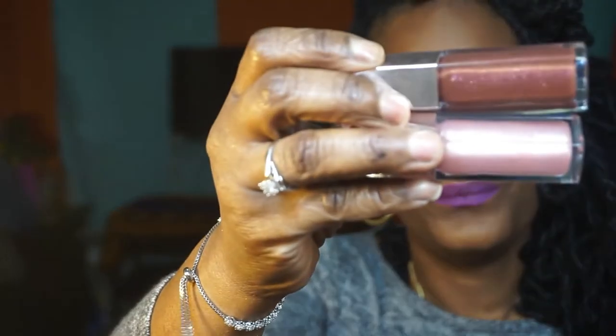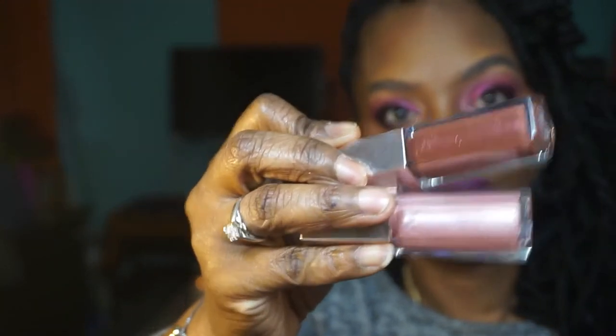The first two that I have that are brand new are Hot Chocolate and Sweet Mouth. I like her lip glosses because they're really creamy. I love that they're creamy, I love that they're shiny, I love that you get a good long wear out of them. You can mix and match them, which I do a lot. And they're really affordable to me.